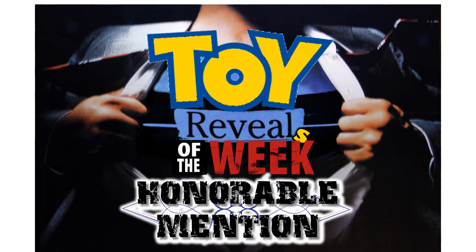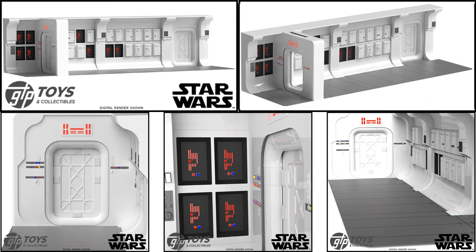Jumping into the honorable mentions for the week: the only honorable mention this week is a 1:12 scale tentative blockade runner replica display set for Star Wars A New Hope from GTP Toys. This is for six-inch figures and holds up to 30 figures — a pretty cool little diorama.